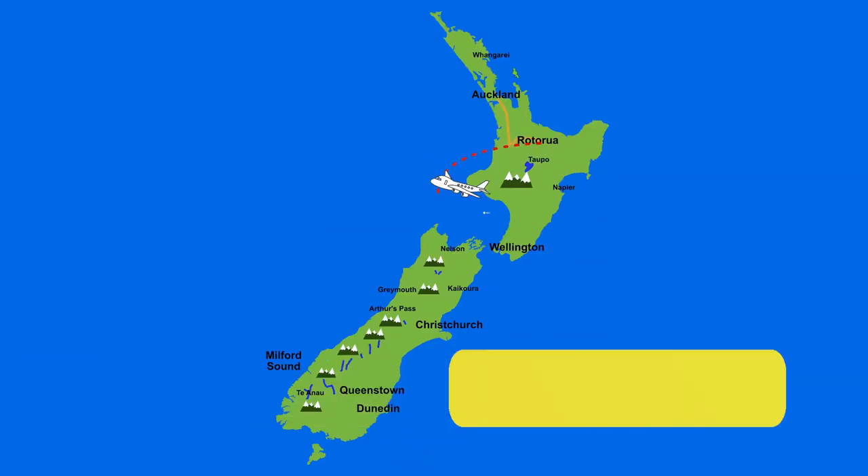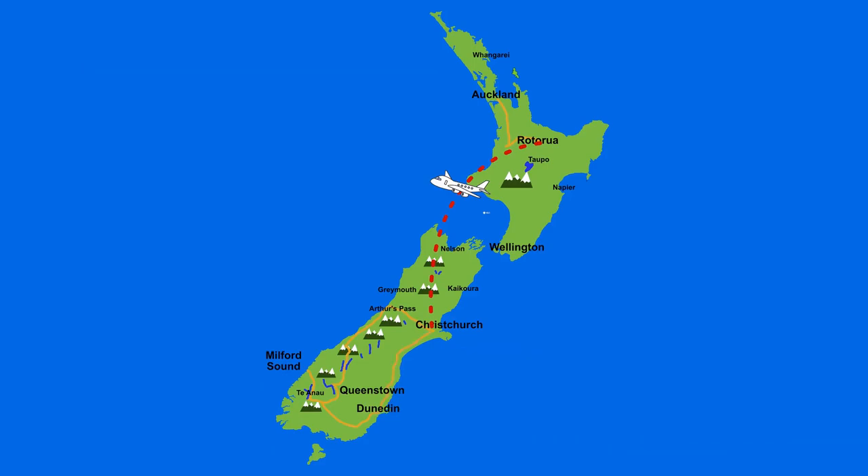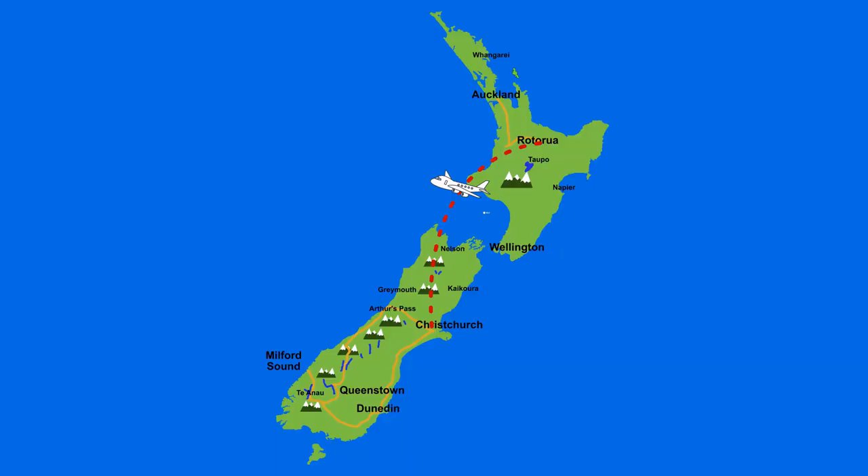So this is just one suggestion of a New Zealand itinerary of 10 days. Please subscribe to my channel and ring the bell to be updated so that I can help you make informed decisions to better maximize your time here in New Zealand. Click this card for more itinerary videos, or click this card for some of my other videos.